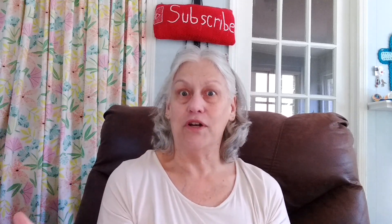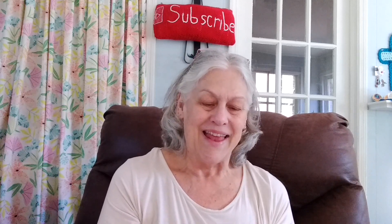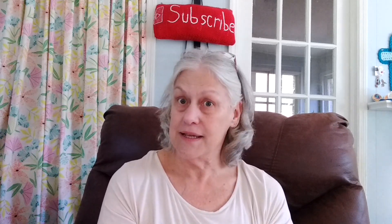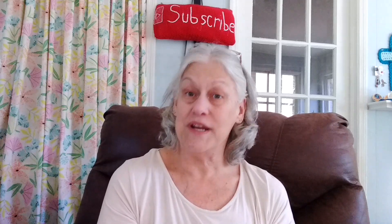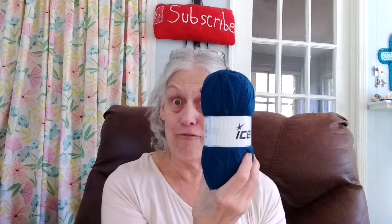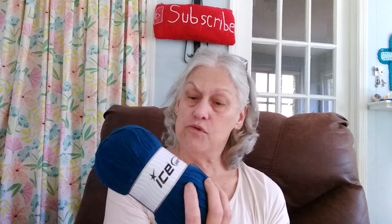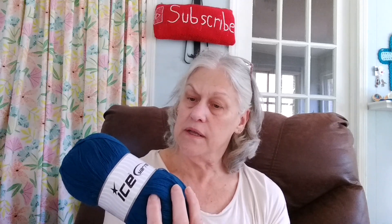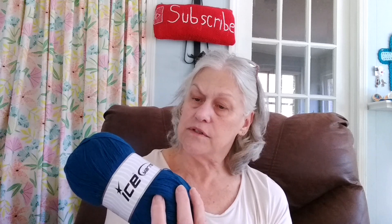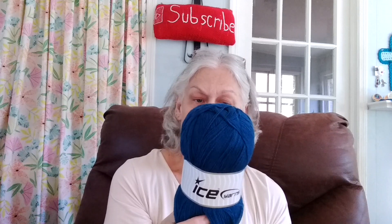I got in too big of a rush to start this video, y'all, but I'm going to keep going. 900 meters is 984 yards. I have four of these, and this is Ice Yarns Crystal. It's 100% acrylic, a super fine one. The knitting needles is between a two or three, it says, and it's made in Turkey.